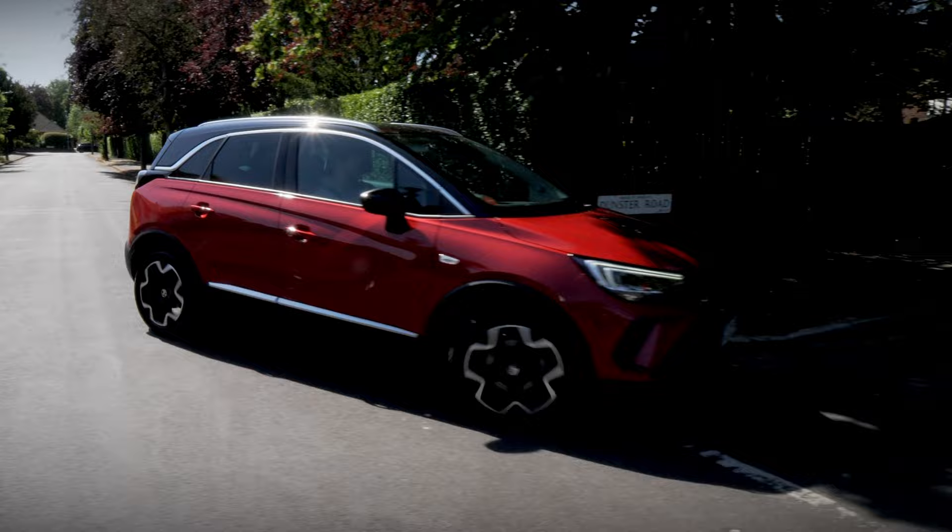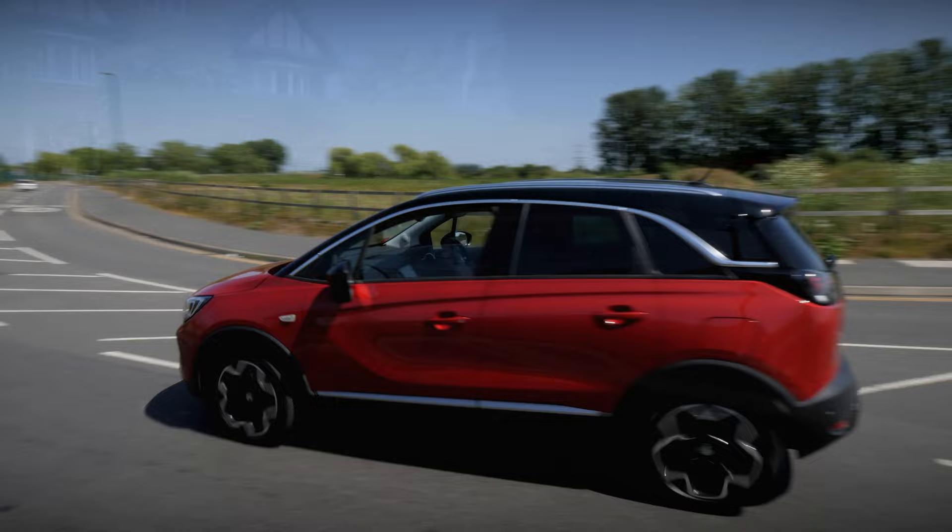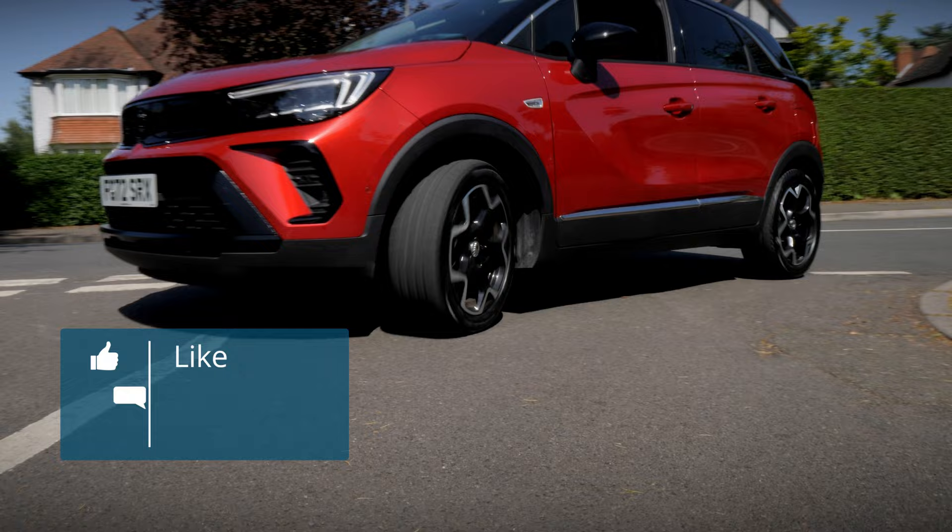If you'd like to learn more about the Crossland, or would like to arrange a test drive, please visit our website, which you can find in the description below. And if you've enjoyed this video, please remember to leave a comment and subscribe to our channel.